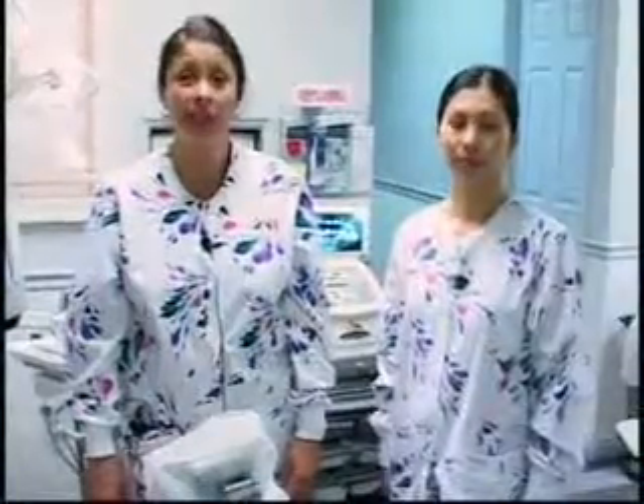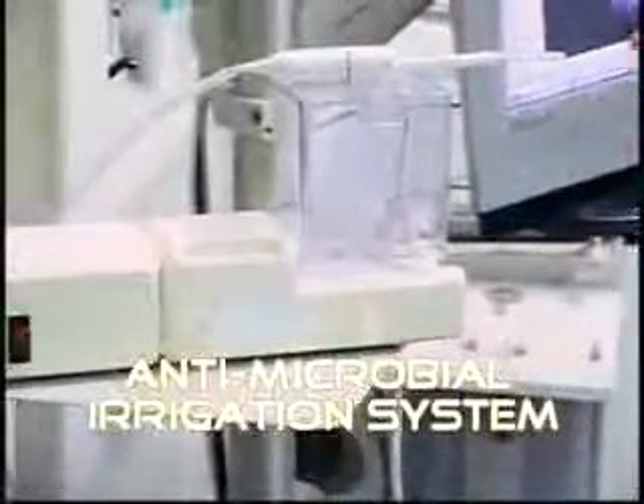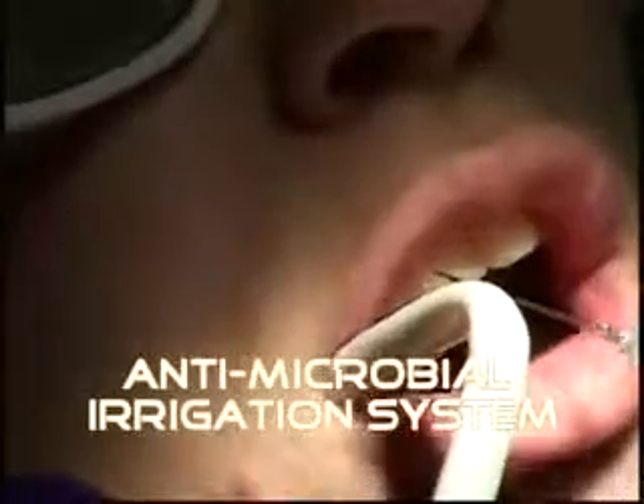The difference in our laser assisted dental cleaning is the use of an irrigator. We use an antimicrobial rinse with the irrigation machine to loosen up any plaque and any food debris around the tooth before we begin the cleaning.